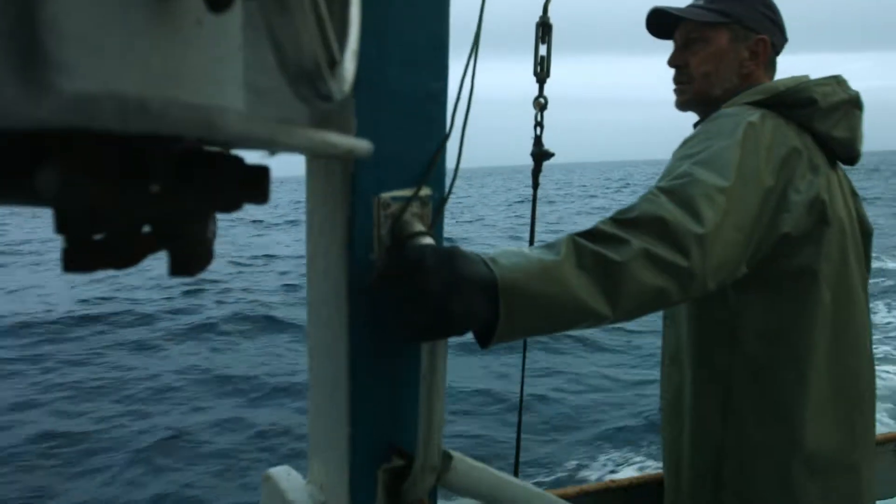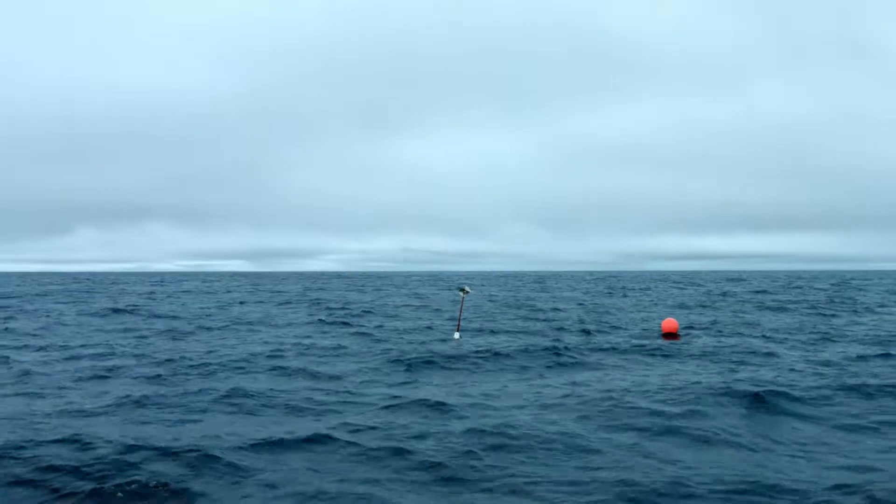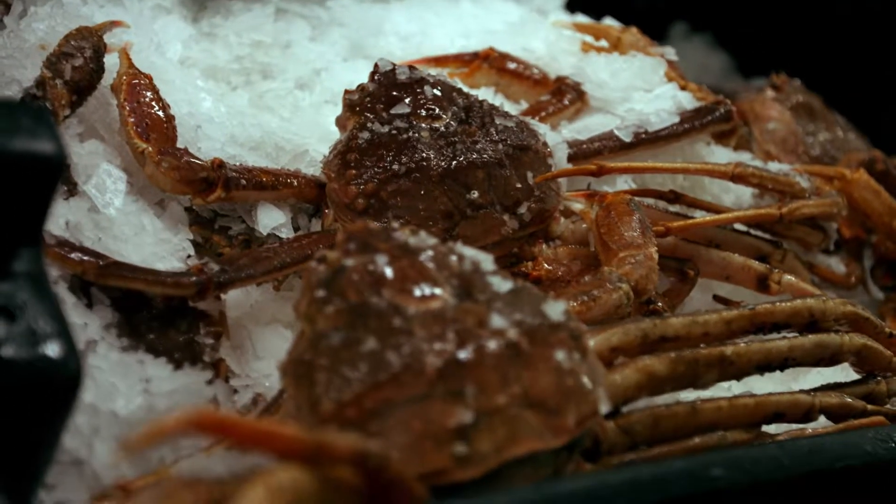The quality of crab that we fish is real top of the line — good sized crab. A lot of it is over four inch, which is a larger sized crab, and the shell is full of meat.